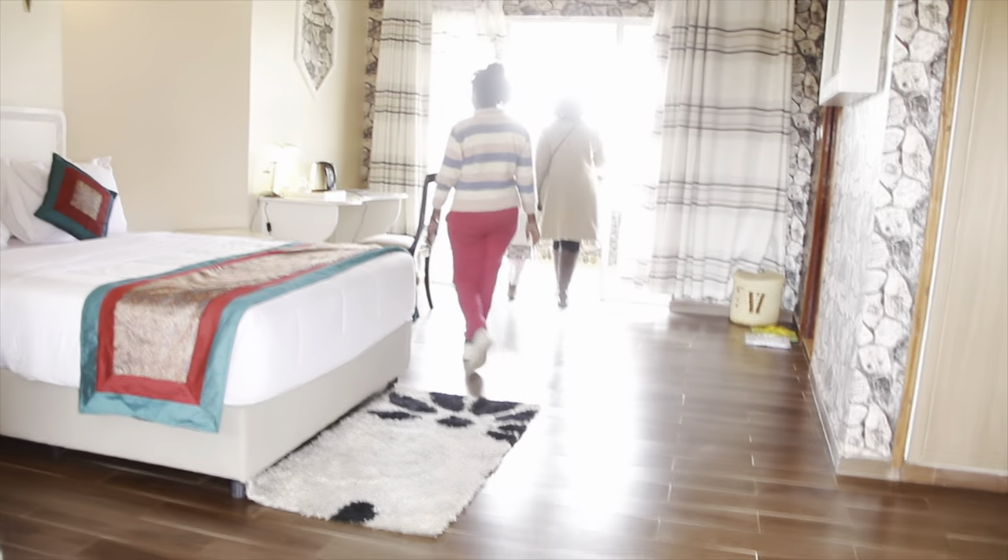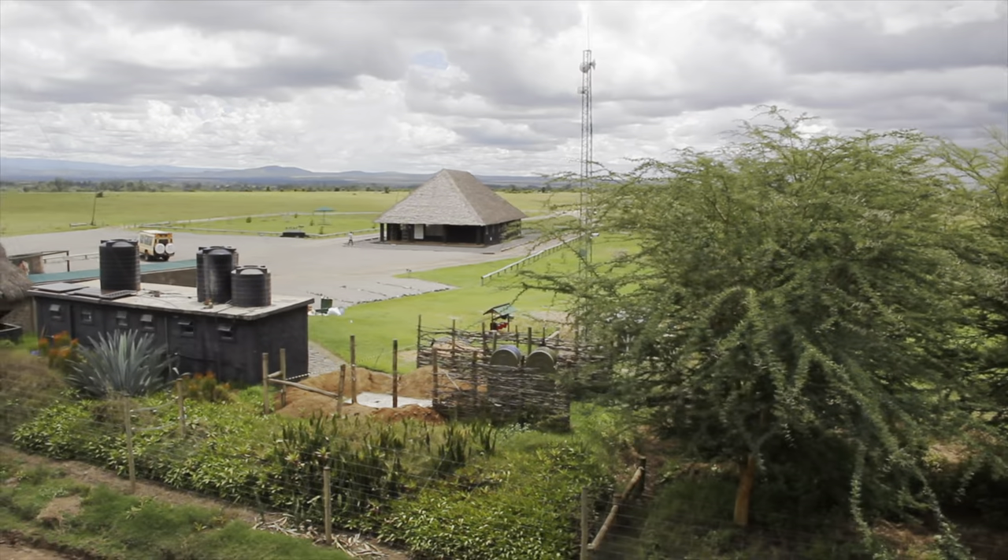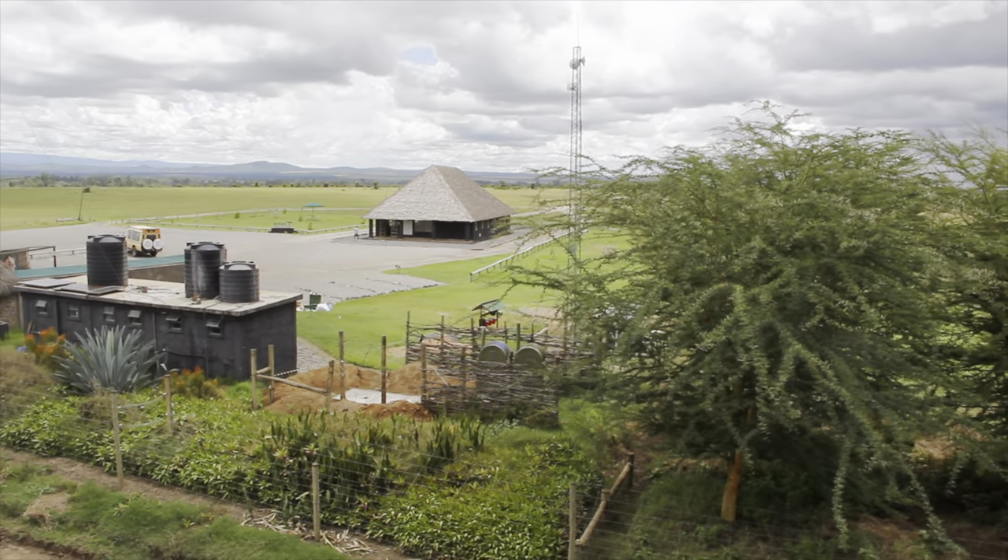These are their rooms — the rooms are really spacious, they're really big. Coffee and hot water are included, with a view of the Pagetta entrance.